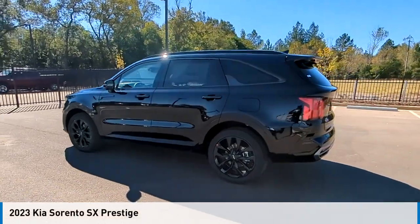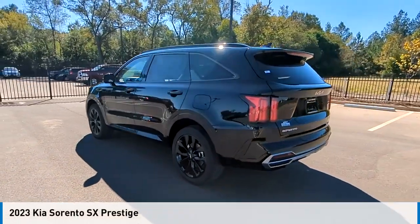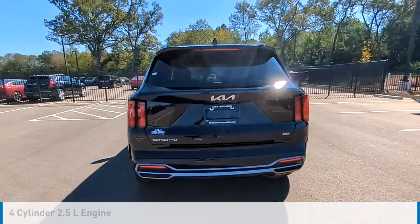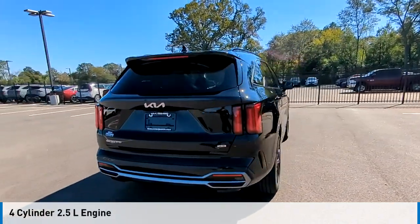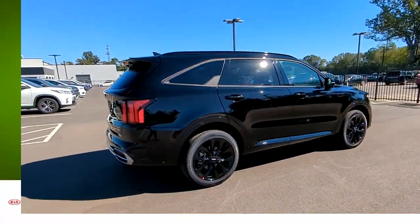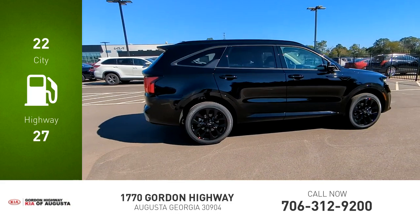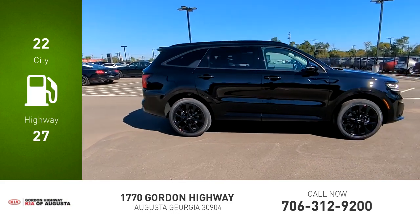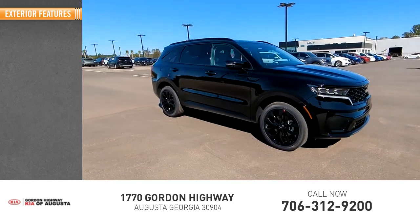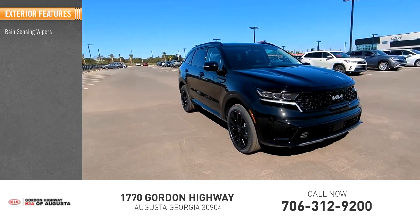Stop by and take a look at the 2023 Sorento. This vehicle is powered by an all-wheel drive four-cylinder 2.5 liter engine and comes with an automatic transmission. Great fuel efficiency saves you money by requiring fewer trips to the gas station. This vehicle has less than 100 miles.